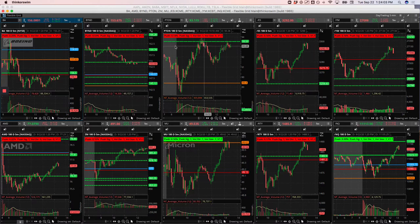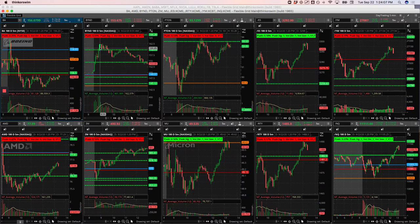Beyond was my biggest loser — this one was a little frustrating. There was a big push out of the gate, Beyond was up big, started to consolidate above this pivot. Just a beautiful setup for an upside runner, and I got flushed out. So I went ahead and bailed on that, took a decent-sized loss.